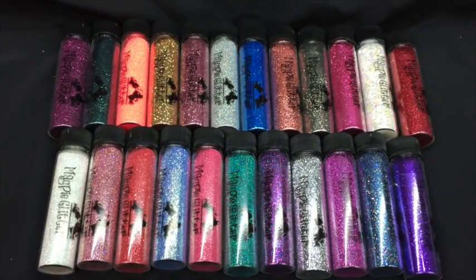Hi everyone, welcome back to my channel! It's Good Friday in Australia and I wanted to get this video up because there's an exciting announcement coming very soon regarding these glitters. This is a glitter review — a few weeks ago I was approached by Magpie Beauty to review their glitter collection, and as I don't have a regular supplier or any decent glitters, I jumped at the chance.